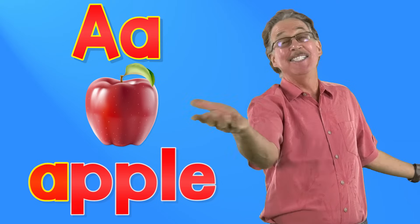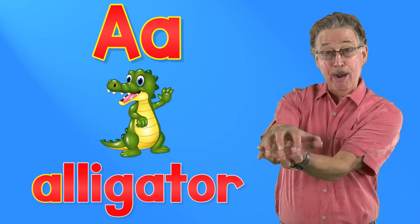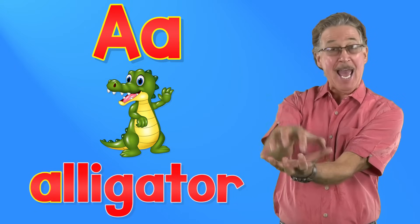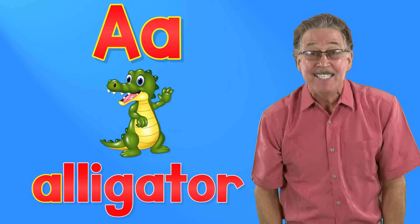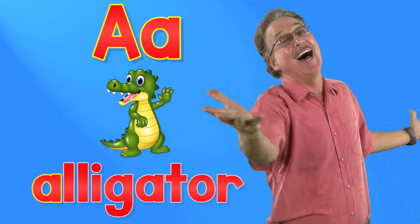It's fun to sing and sign. A says A — alligator, alligator, alligator. A says A, alligator. It's fun to sing and sign.